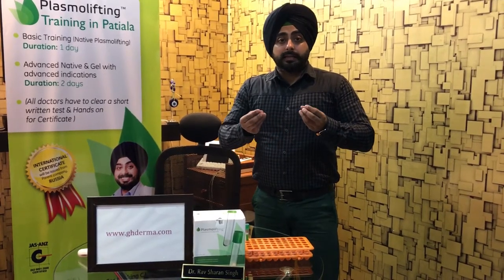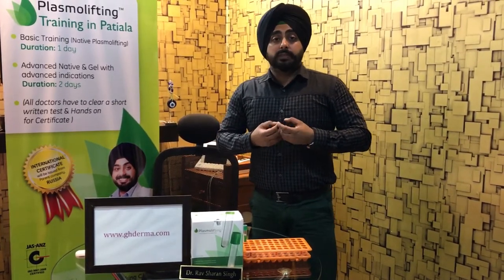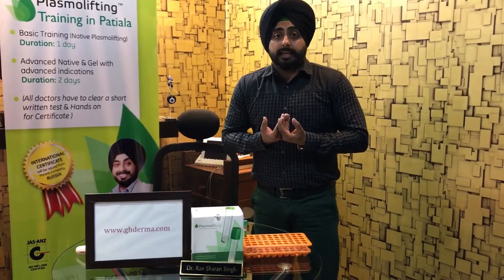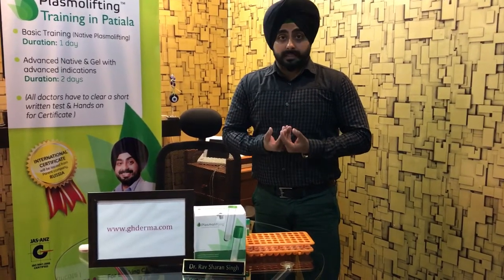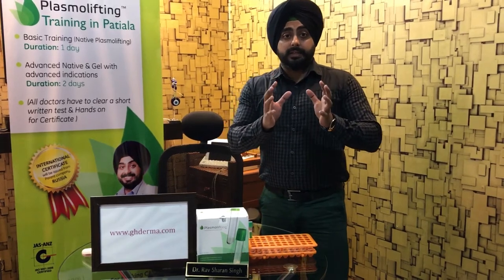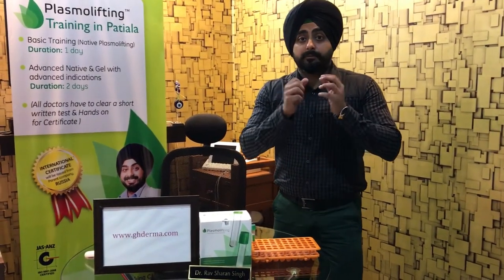People get confused about PRP — where to go, what results to expect, whether they are a contender for PRP, and which center to choose to get the best results. PRP is simply platelet rich plasma. It's like injecting your own plasma, but the key is how you make that plasma from your blood.